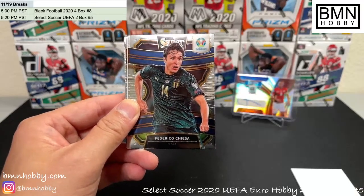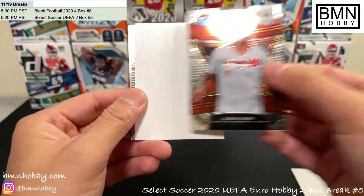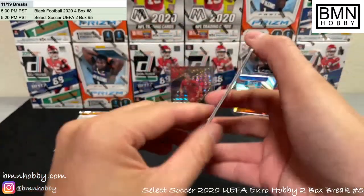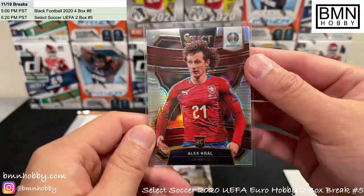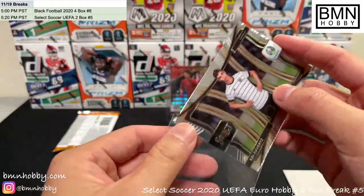Yarmolenko for Ukraine, Chiellini for Italy, Tufan for Turkey, Alex Kraal silver for Germany — on fire today. Alex Kraal. And there you go — Kai Havertz.